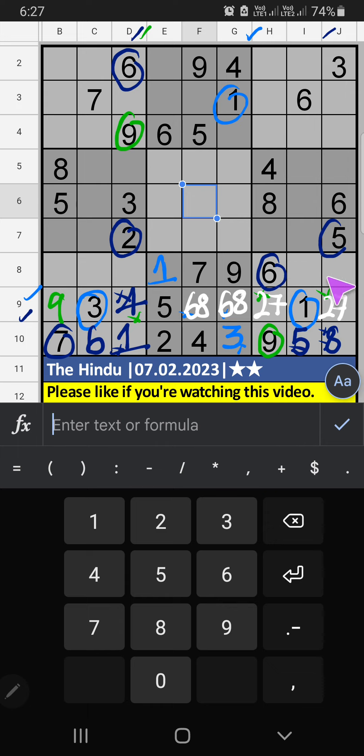Then 9th grid, 2 numbers are remaining: 3 and 4. Column G, we have 3, so 3 can't come in this cell. 3 is confirmed here. Then 4 is here.